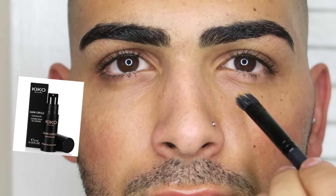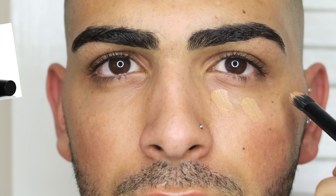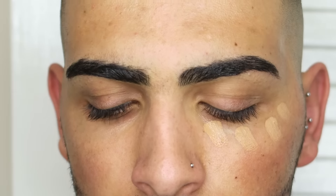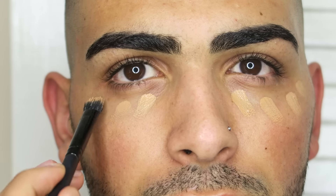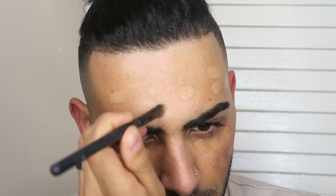I'm going to start off using my dark concealer corrector from Kiko. I'm going to apply a good amount onto my face. I like to cover my full face because growing up I've had acne scars, and my acne scars are dark because of my pigment. My main problem area is my forehead. I've had skin peels so it's kind of improving now.